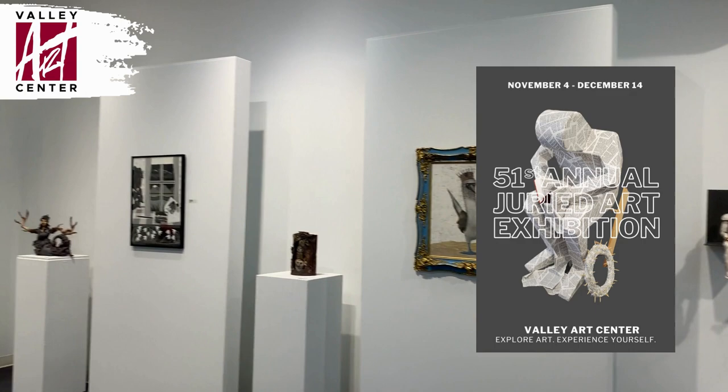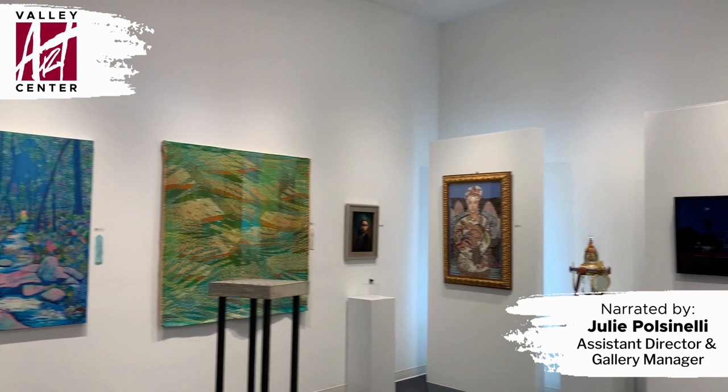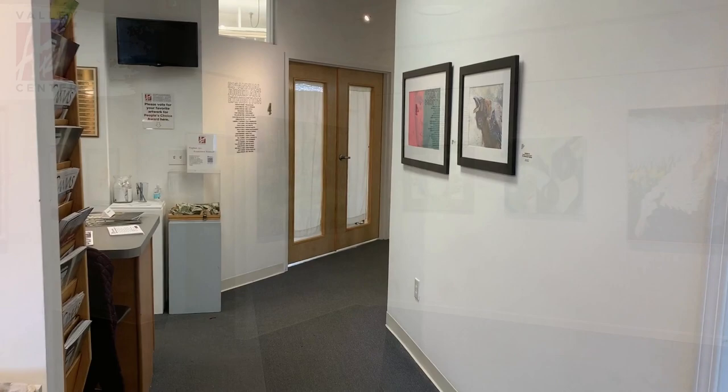Hello and welcome to the Valley Art Center's walkthrough of the 51st Annual Juried Art Exhibition. This is the most prestigious annual exhibition, and this year was particularly competitive, with a record-breaking 574 submissions — only 48 works of art were accepted. Comprised of artists within a 250-mile radius of Chagrin Falls, every art medium and style is represented and combined in exciting ways within our Patron and Bowen galleries.